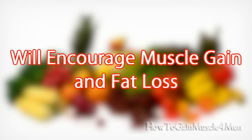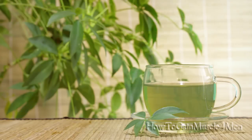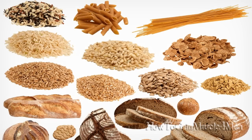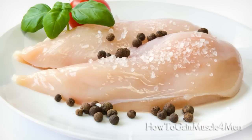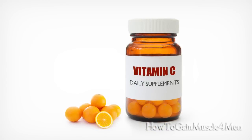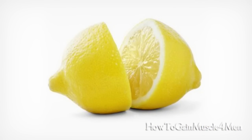Number eight: adding these foods to your meals will encourage muscle gain and fat loss. Green tea — drink it 30 minutes before starting any kind of workout. Slow-digesting carbs such as oats and brown rice. High-protein foods like chicken breasts and eggs. Fish, as high levels of omega-3 help burn fat. Vitamin C supplements, raw vegetables, fresh fruit, lemons, and cayenne pepper, among others.